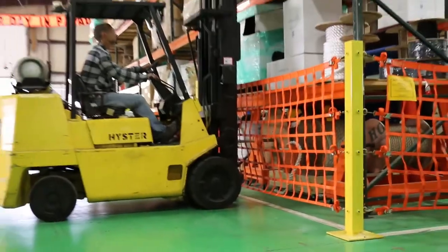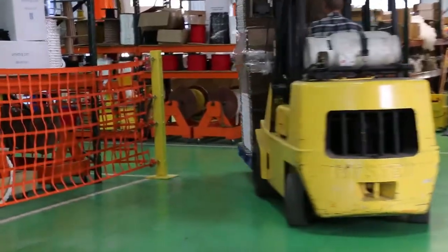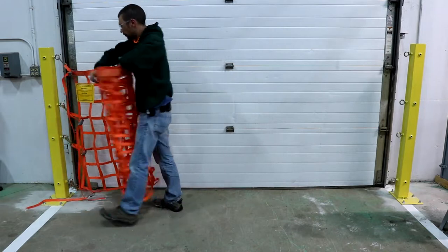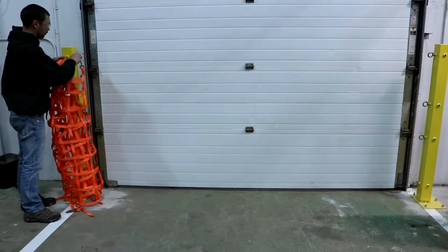Warehouse Barrier Net Systems. Each post has ports for heavy-duty eyebolts on each of its four faces. By attaching multiple nets to a set of posts and brackets, areas can be cordoned off from forklift traffic and other potential hazards.